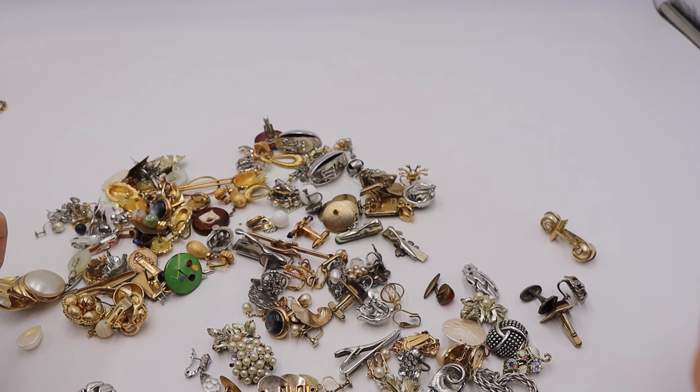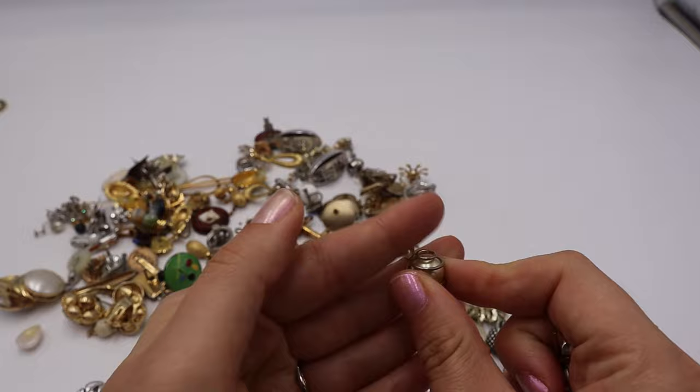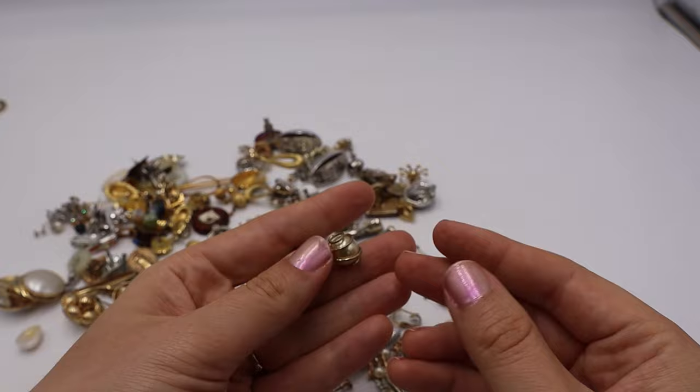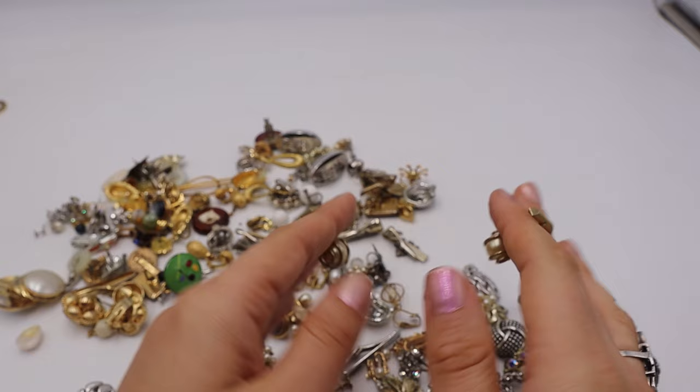These were probably the first cufflinks I picked up. I love that they're also a good, three-dimensional cufflink, and they're marked Swank. Very retro, with a faux pearl on the inside — fun.